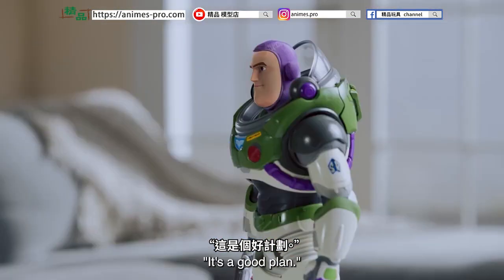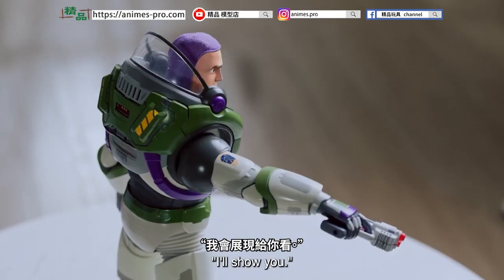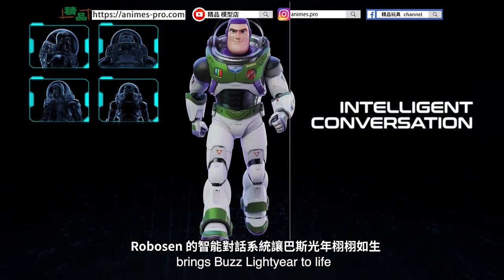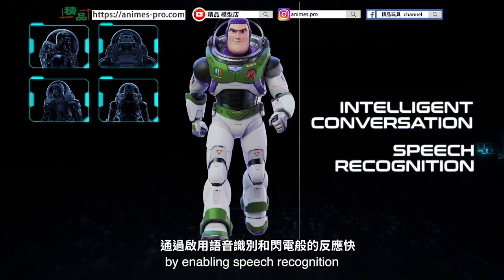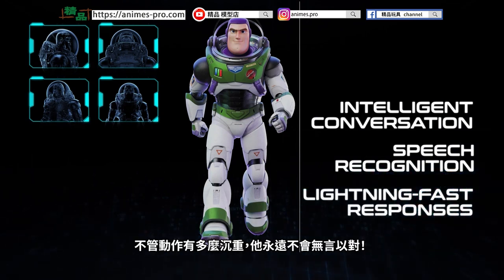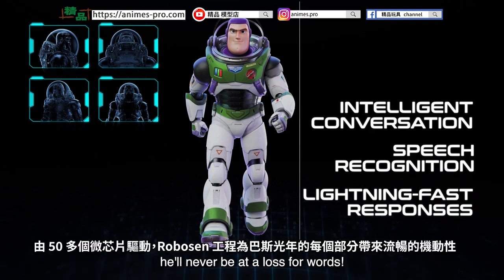Buzz, do you think this plan will work? It's a good plan. Are you sure? I'll show you. Robosyn's intelligent conversation system brings Buzz Lightyear to life by enabling speech recognition and lightning-fast responses. No matter how heavy the action gets, he'll never be at a loss for words.